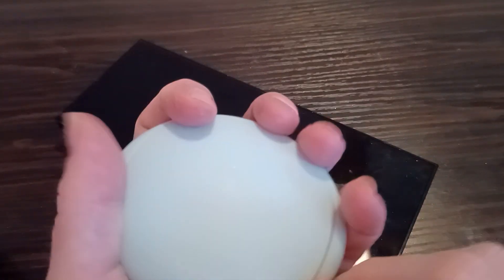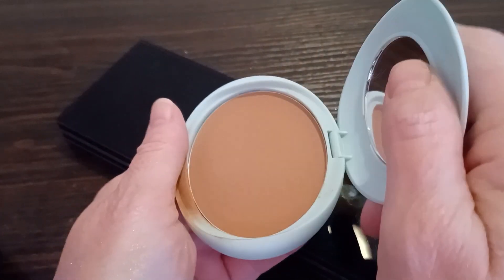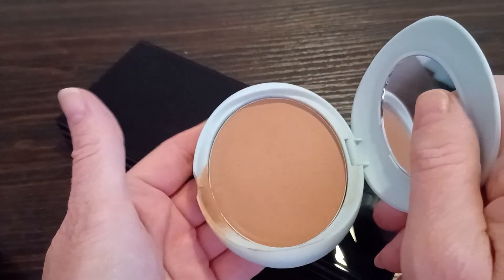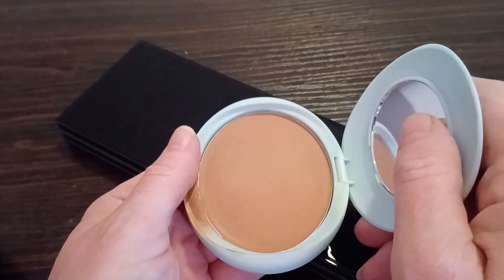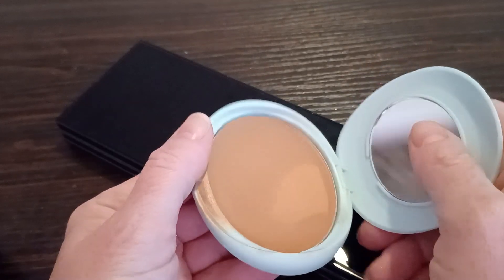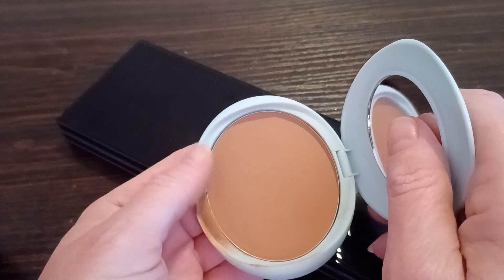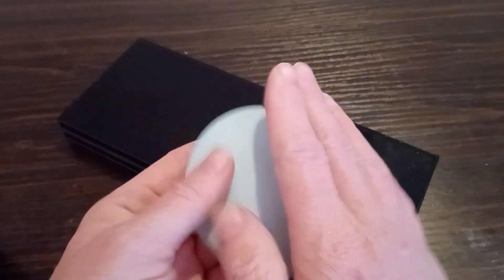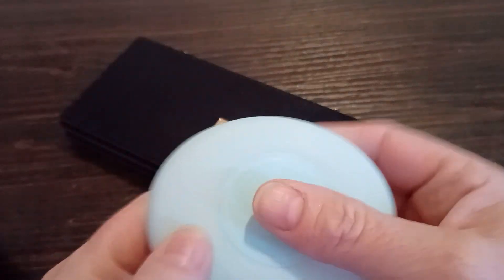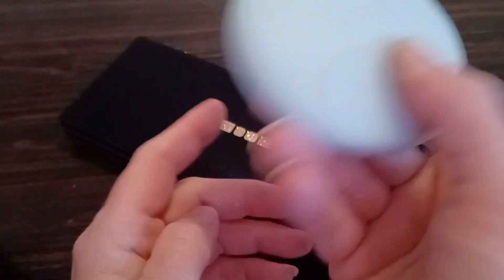I did find my Tarte bronzer and I know this looks kind of atrocious in the pan, but for me it actually looks really nice on my face. I've enjoyed using this. It is waterproof, so this is one of my summertime bronzers and it's in the shade Seychelles. It's Tarte. It's great.